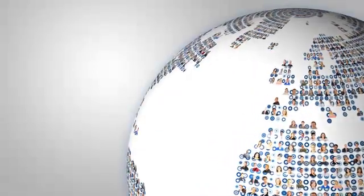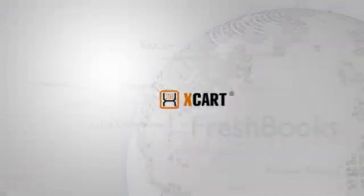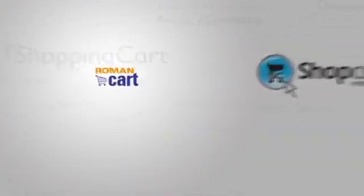By accepting payments in multiple currencies, you open your business to millions of active shoppers around the world. Website Payments Pro is compatible with hundreds of shopping cart solutions, so integration is quick and easy.